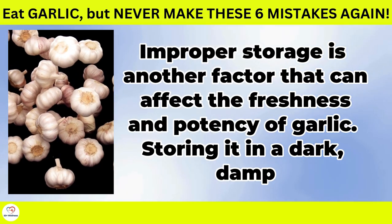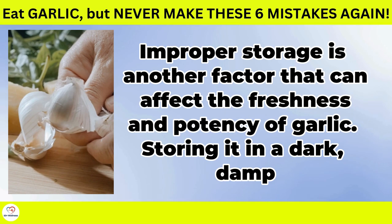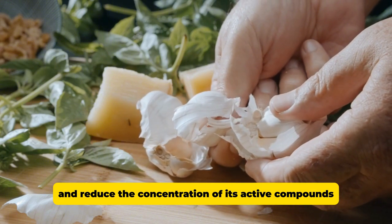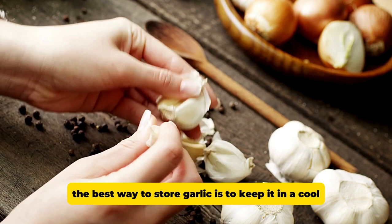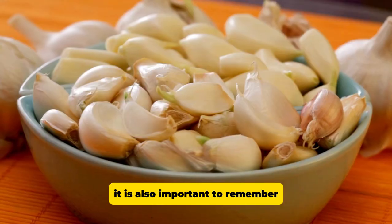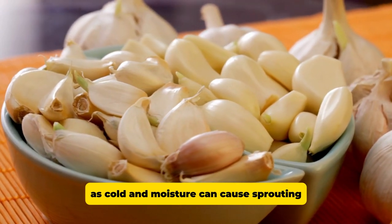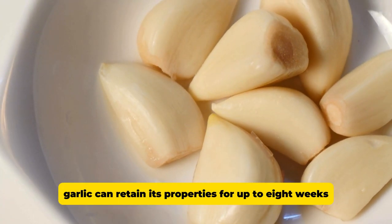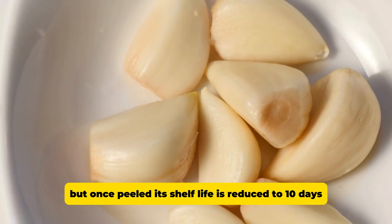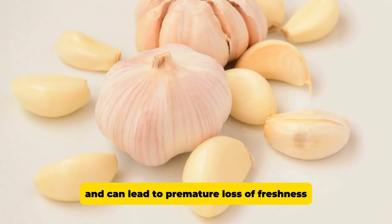Improper storage. Improper storage is another factor that can affect the freshness and potency of garlic. Storing it in a dark, damp, or poorly ventilated environment may accelerate spoilage and reduce the concentration of its active compounds. The best way to store garlic is to keep it in a cool, dark, well-ventilated place, away from heat and sunlight. It is also important to remember that garlic should not be stored in the refrigerator, as cold and moisture can cause sprouting, which will affect the taste and texture. Well-stored garlic can retain its properties for up to 8 weeks, but once peeled, its shelf life is reduced to 10 days.